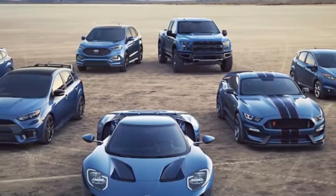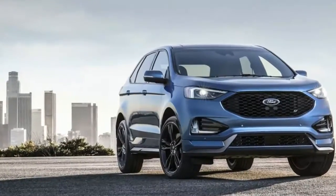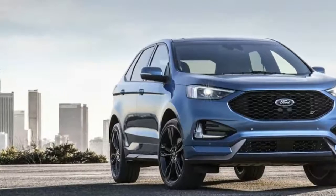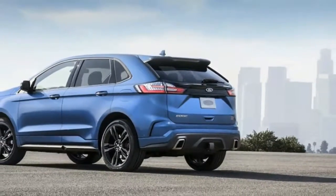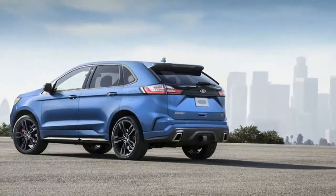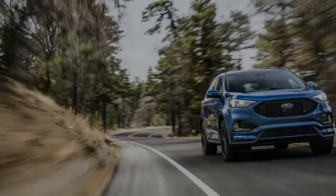2019 Ford Edge ST Crossover gets hot hatch thinking and more tech. Ford Product Planners sent the Engineering teams and Ford Performance a key to the Ford Edge, and they responded the only way they know how — with the brand new Ford Edge ST. It's the first Ford SUV to get the ST treatment.